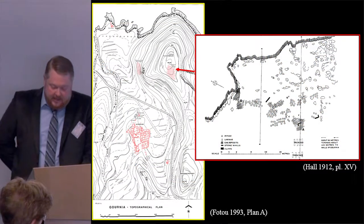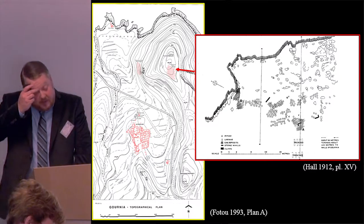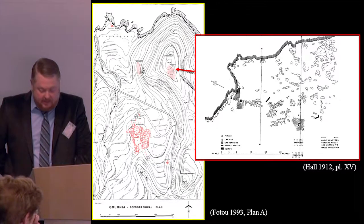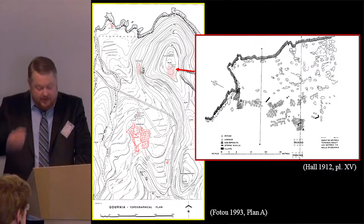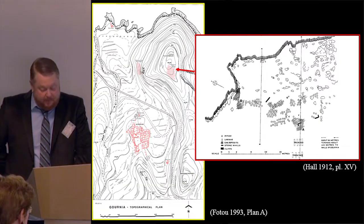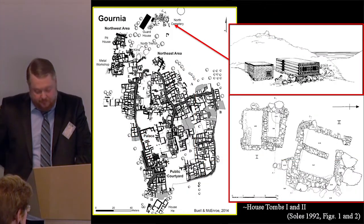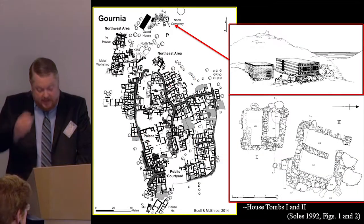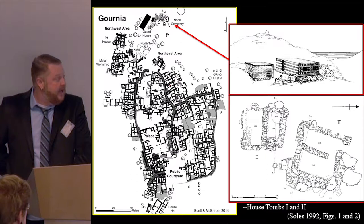Although there is some evidence for neolithic activity in the Gournia area, specifically at Phungaras, the first permanent settlement dates to the pre-palatial period. During this period, Early Minoan 2 to 3 burials appeared in rock shelters and inhumations at Phungaras. Middle Minoan 1A burials continued in the area in pithoi. A second cemetery on the northern spur of the Gournia ridge included both burials and rock shelters and one built tomb, House Tomb 3.